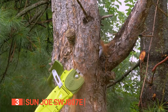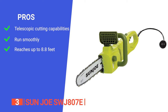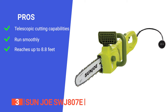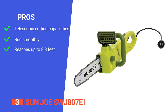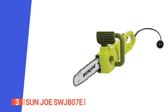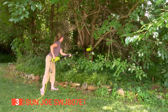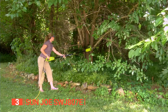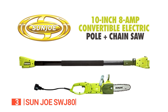Embrace a tidy yard by swiftly removing unwanted branches. Its pros are: its powerful motor can handle tough cuts and its extendable pole lets you reach high branches with ease; it has automatic lubrication making for quick effortless cuts every time; and it has a telescoping pole that extends up to 8.8 feet, allowing you to reach high branches without using a ladder. However, it is challenging to get started initially. The Sunjo SWJ807E is a well-designed unit that can be used for a range of tasks and is exceptional for trimming inconveniently high branches and cutting small trees.